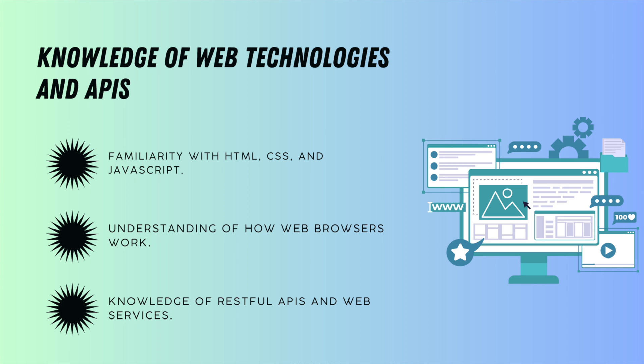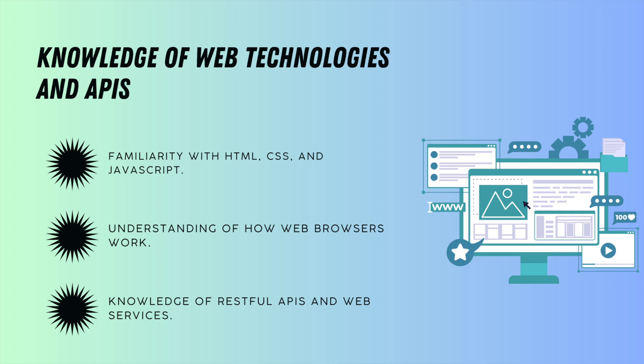The next skill is knowledge of web technologies and APIs, because as a test engineer you mostly work with web applications and APIs. It is essential to have knowledge of HTML, CSS, REST APIs, SOAP, and the different operations you can perform in APIs like GET, POST, and PUT. All this information is very helpful for effectively testing applications, and is another crucial skill that an aspiring automation tester should have.